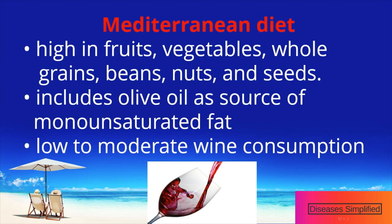What is the Mediterranean diet? The Mediterranean diet is typically high in fruits, vegetables, whole grains, beans, nuts, and seeds.